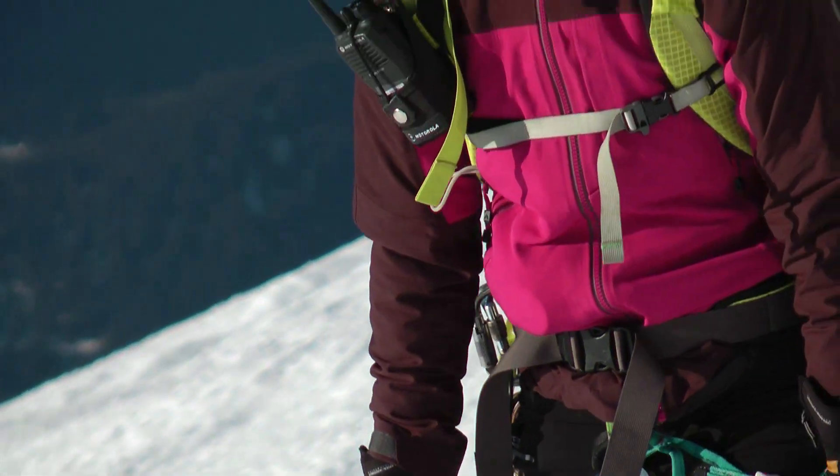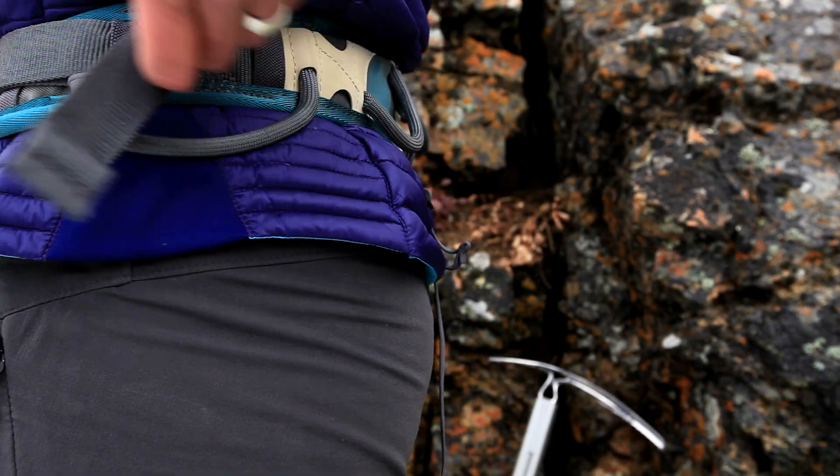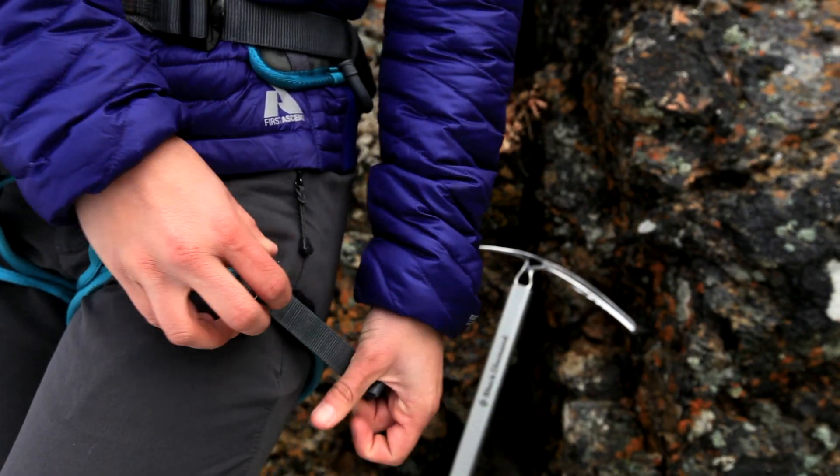This Petzl Luna Climbing Harness is specially designed for women. It has a contoured waist belt to fit a woman's lower back. They also pair a smaller waist belt with larger adjustable leg loops so it fits that athletic female.